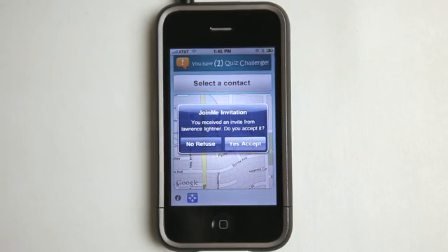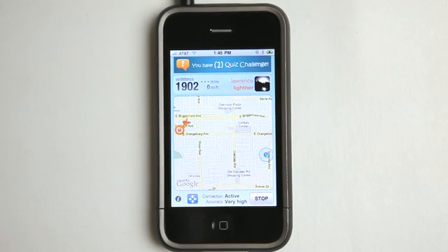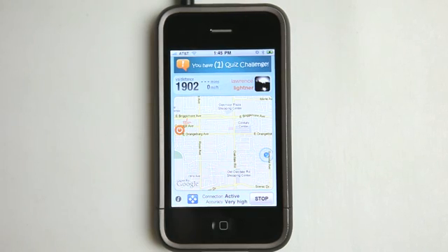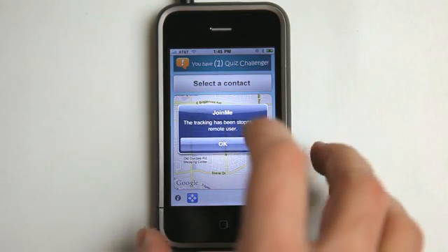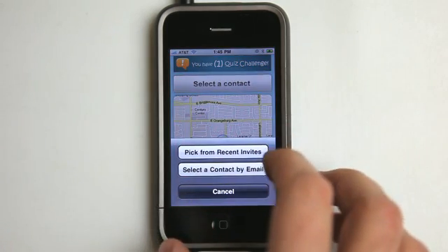Hey, look at this. I have an invitation from Lawrence to join him here. So I'm going to hit yes and accept. So I'm going to go into how this works first. Now you can see my location here and you can see his location over there. Looks like he stopped — maybe he sent that request prematurely.